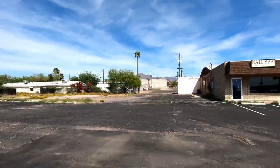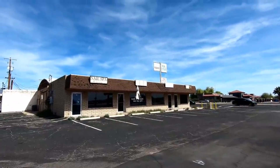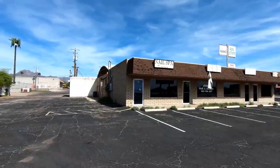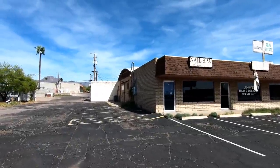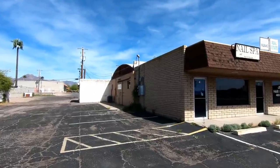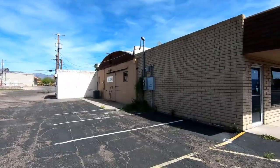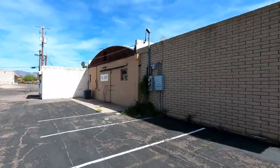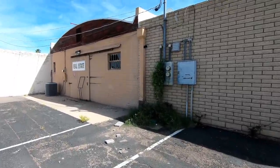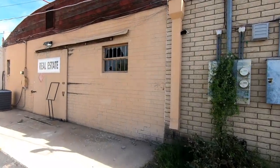Next to these little buildings there is a newer-ish strip mall type building, and this is the one that I believe was built in 1968 — it just looks a little bit newer, though not that new. This building is completely abandoned as well. You'll notice that sign there that says real estate — there was a real estate agency as one of the tenants here, and I'm happy to report they're not completely closed either; they've also moved from this location to somewhere better.